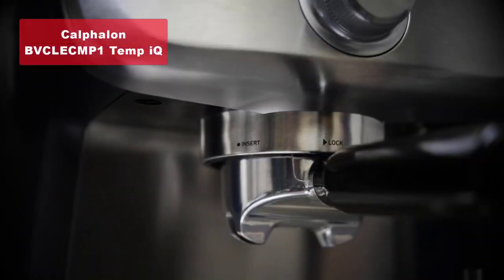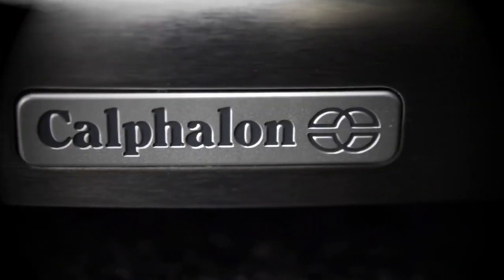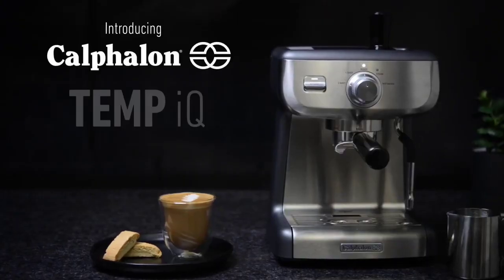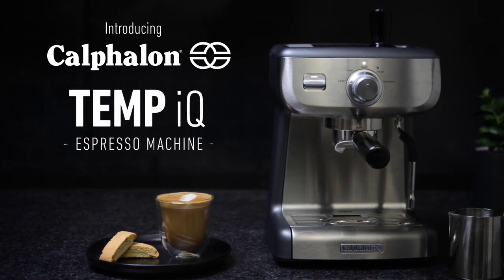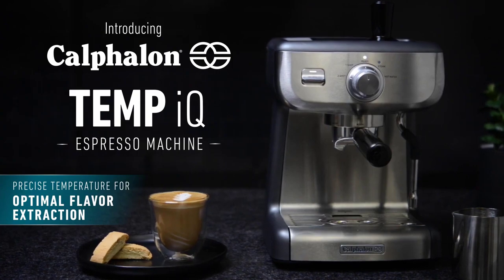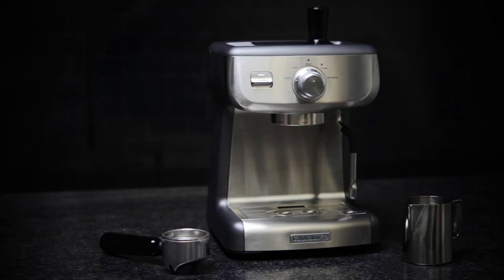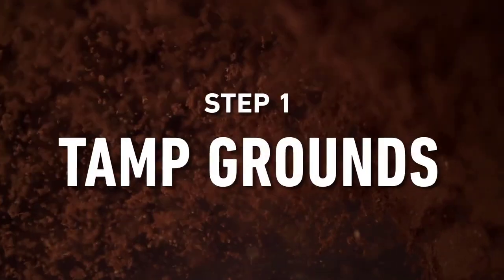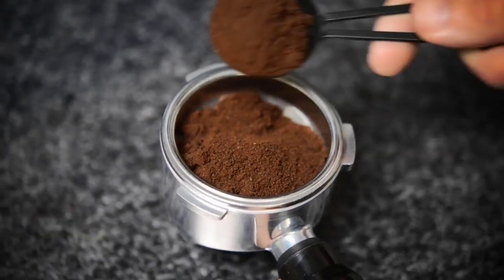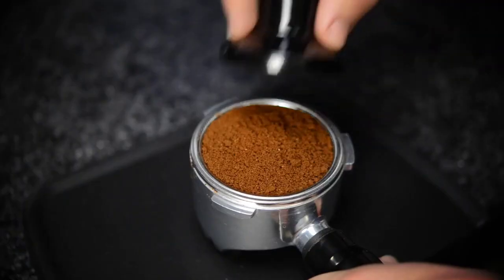Moving on to our number four pick, we have the Calphalon Temp IQ Espresso Machine with Steam Wand in a sleek stainless steel design. The Calphalon Temp IQ is a powerhouse when it comes to espresso brewing. One of the standout features of this machine is its 58-millimeter brew head, which helps achieve optimum extraction, resulting in rich and flavorful espresso.